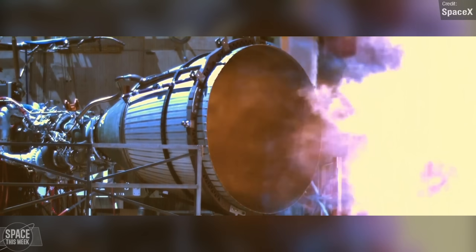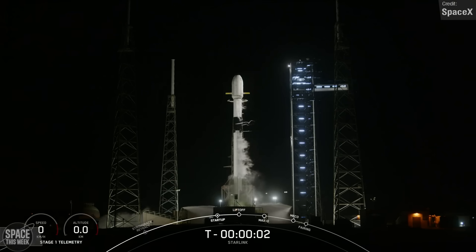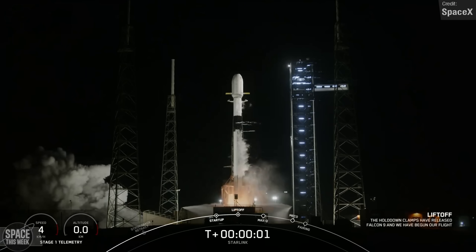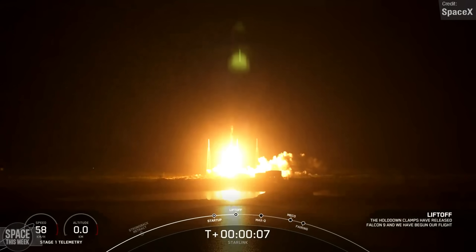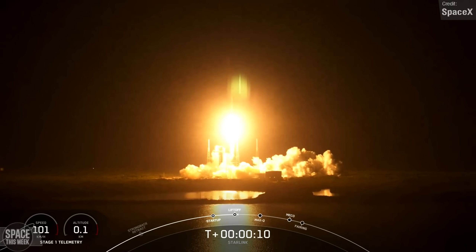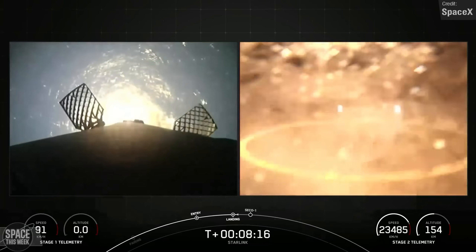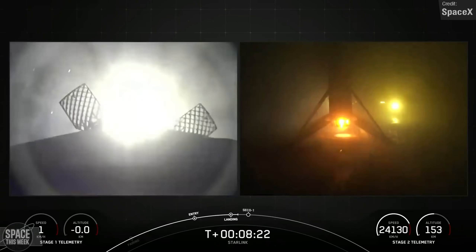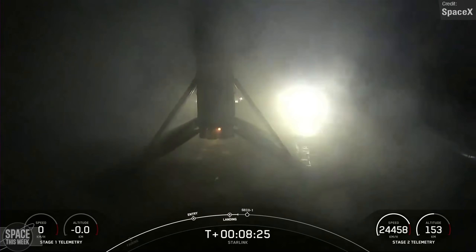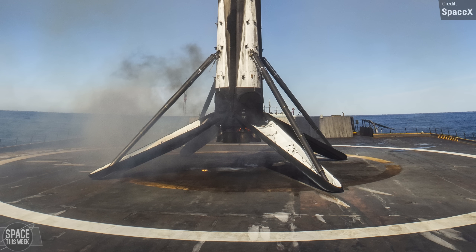SpaceX's Falcon 9 was no slouch last week, with three orbital launches taking place, one of which being the first time a Falcon first stage was flown and landed for the 20th time. The first Falcon 9 launch of the week was Wednesday's Starlink Group 6-48 launch, which lifted off from Pad 40 at Cape Canaveral, carrying 23 Starlink V2 satellites to low Earth orbit. The satellites were deployed successfully, and the Falcon's first stage touched down on the Just Read the Instructions drone ship in the Atlantic Ocean, marking just its second-ever landing. This was also the 295th overall landing for Falcon 9, so we'll be seeing SpaceX hit that big 300 number very soon.